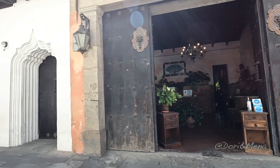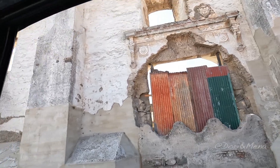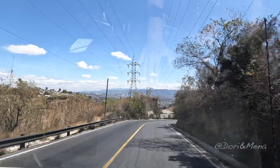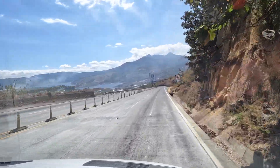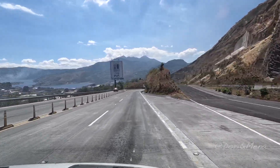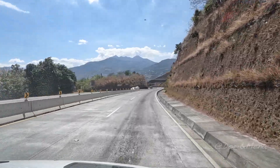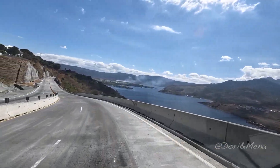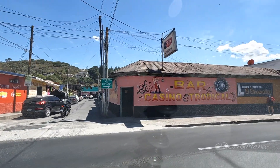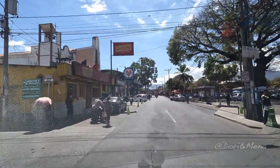We're heading towards the El Salvador border crossing. It's not that bad, not that complicated — maybe sometimes it could be a little stressful and long. Always be prepared. One thing you never have enough of is photocopies. Photocopy every document you own: car registration, insurance, passport, driver's license — every little paper you think you'll need. Every border town has a photocopy business nearby.